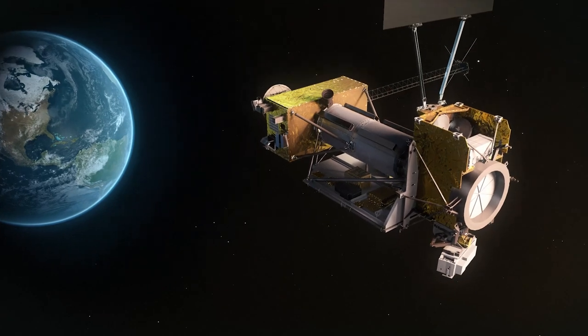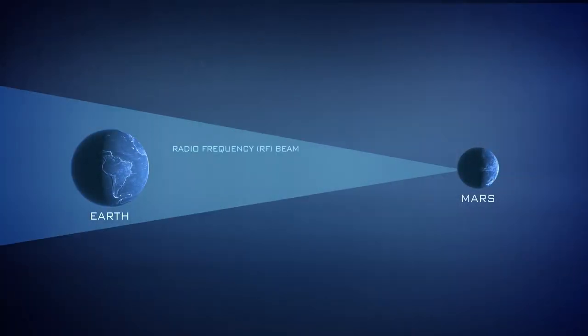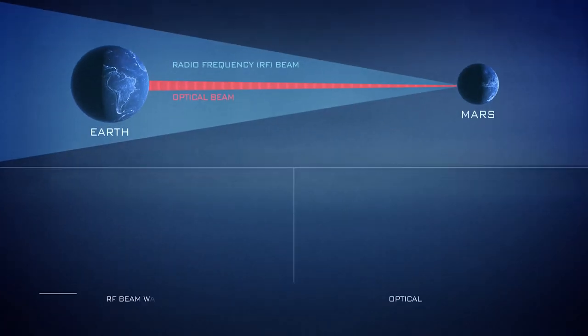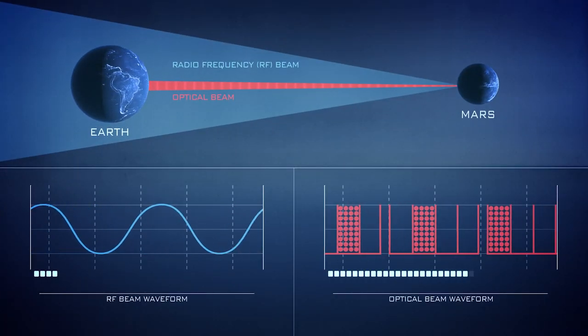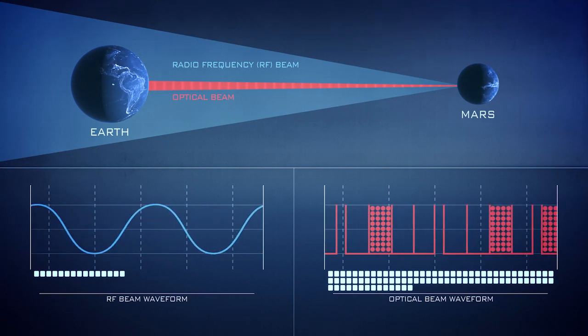we're sticking to our New Year's resolutions. We're using LCRD as a platform for optical communications experimentation and showcasing the benefits that laser communications' high data rates can offer science and exploration missions.